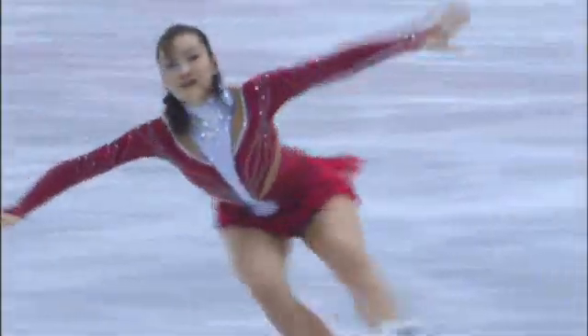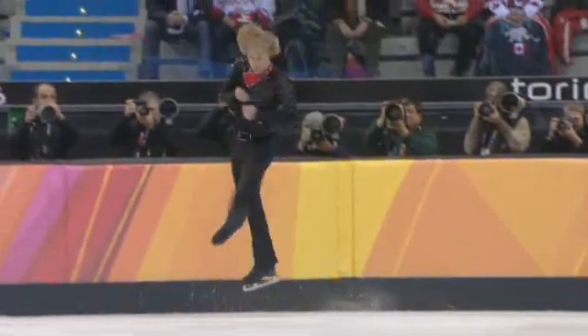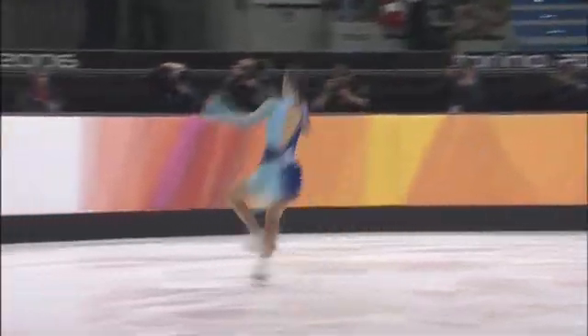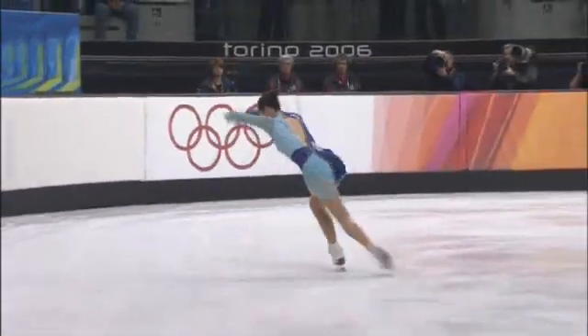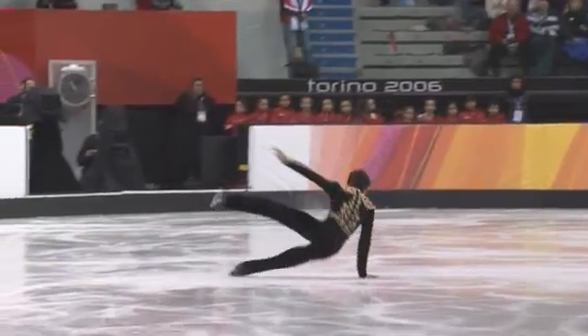Figure skaters make it look so easy — leaping off the ice, rotating through the air and landing in a graceful arc. But make no mistake about it, figure skating is one of the most demanding of all the events at the Winter Olympics.